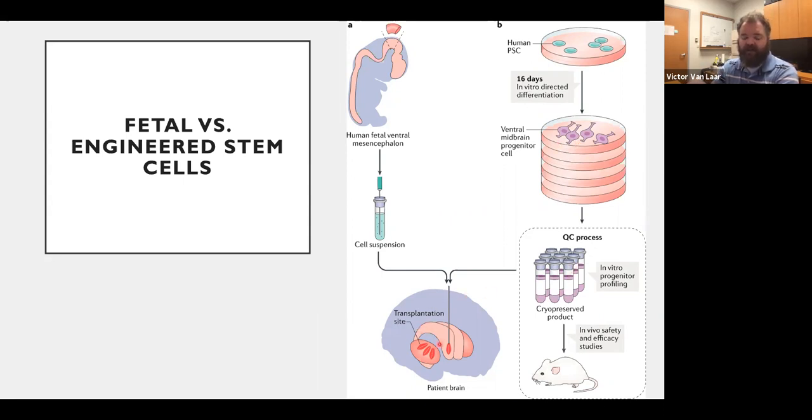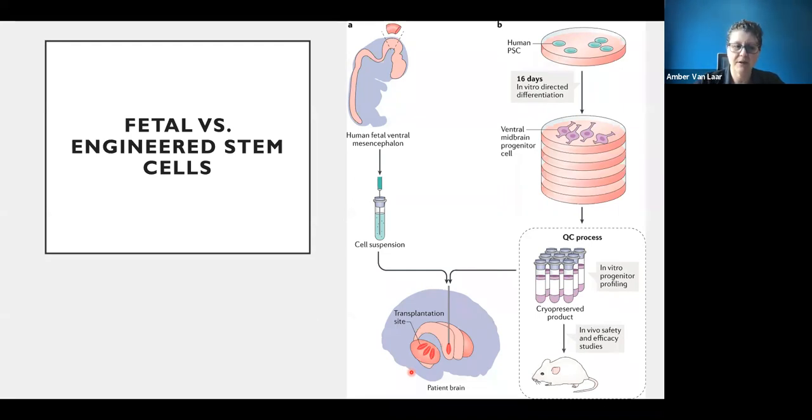This is similar to gene therapy except instead of using existing cells, new cells are put in to make dopamine. In the upcoming study, cells are delivered directly into the brain. The genes of these cells have been edited to ensure they produce a lot of dopamine and can package it properly. A major challenge is ensuring the cells stay where they're placed, integrate with brain tissue, and communicate with existing cells — which required extensive editing work.